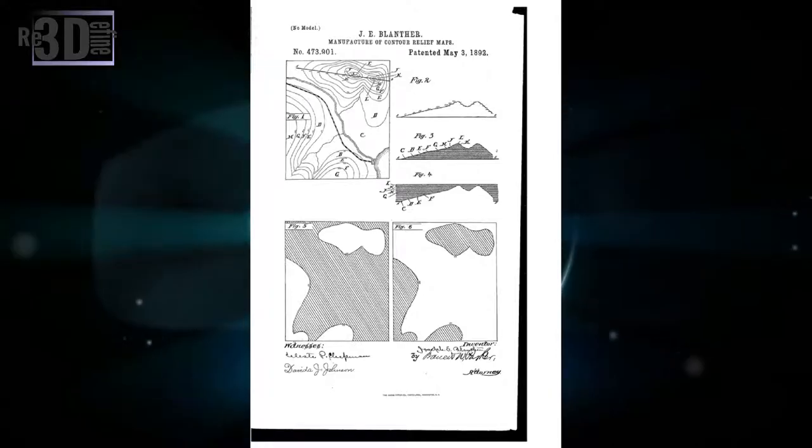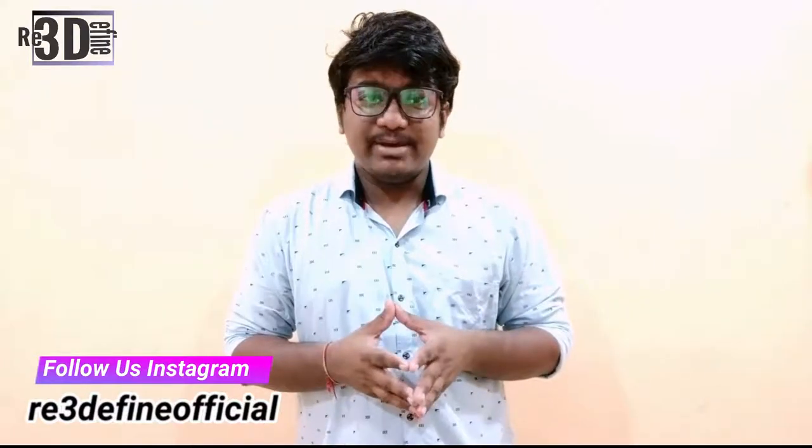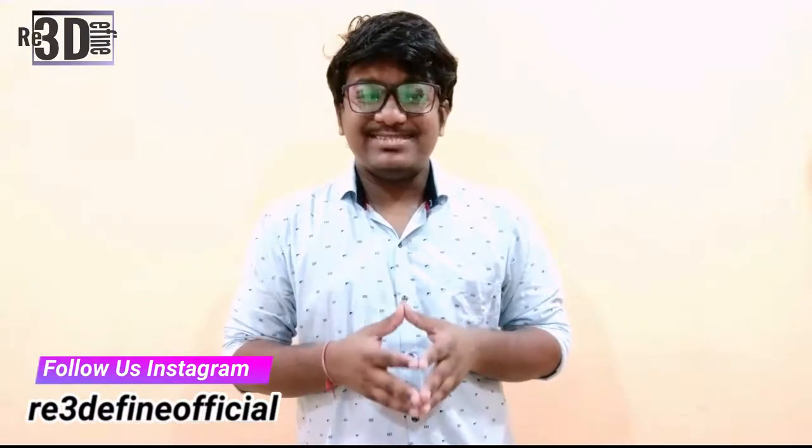The vague idea of 3D creation began in 1892. Inventor Joseph E. Planter is awarded with a patent for a method of creating 3D topographical maps using a layering method similar in concept to today's 3D printers.